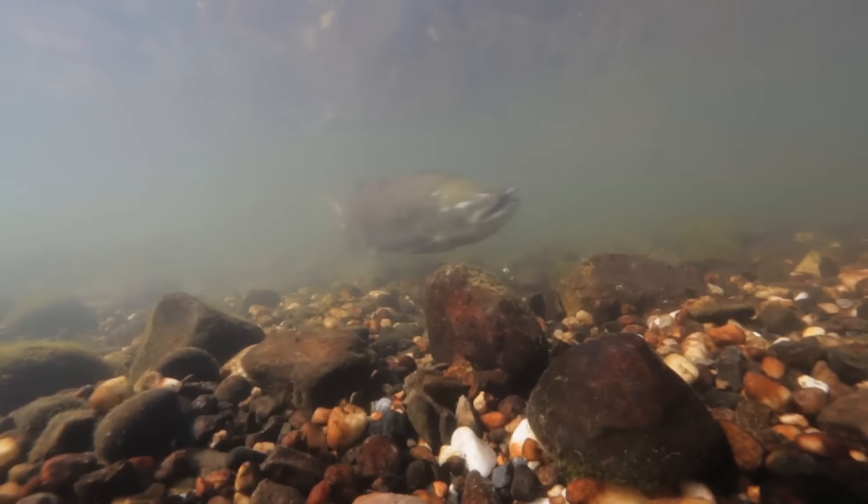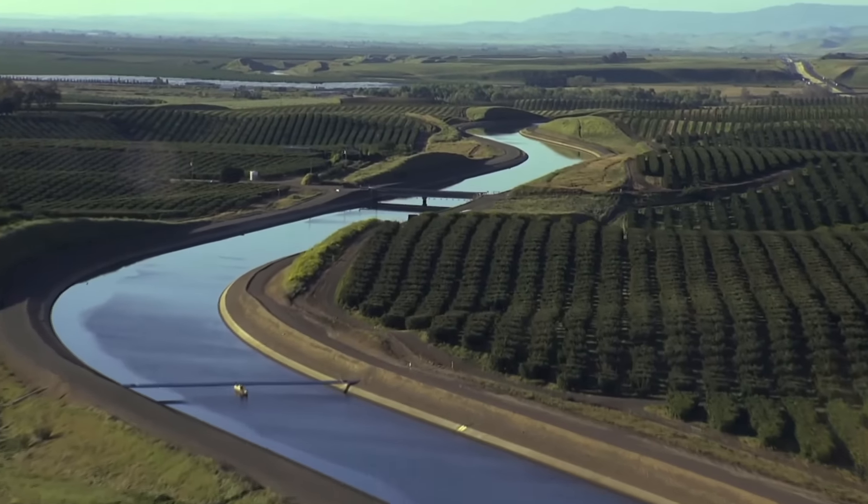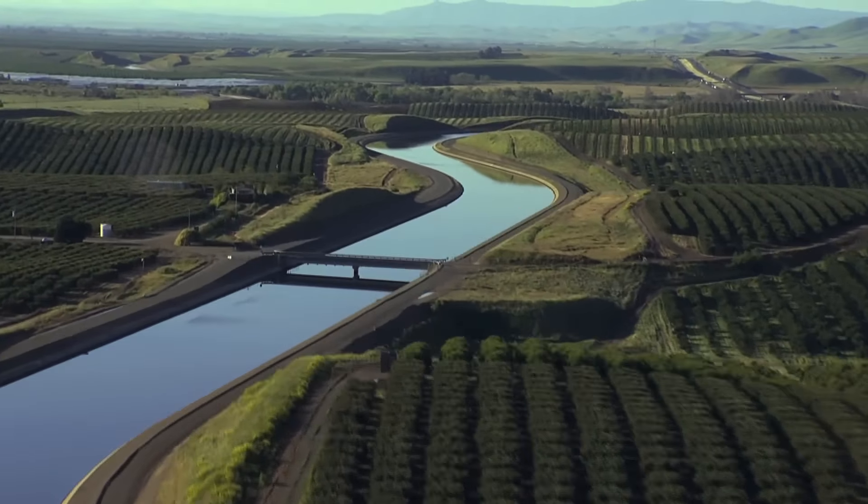We've been able to reserve water for upstream salmon and a lot of different agricultural uses throughout the valley, so it's been a very beneficial thing.